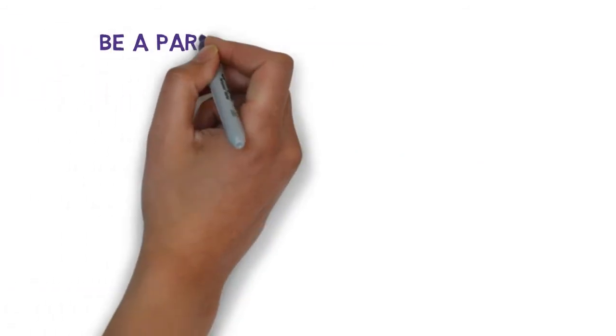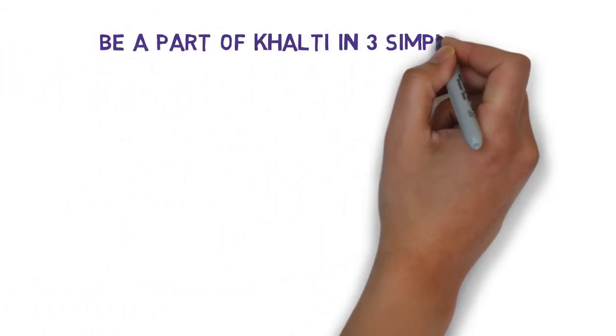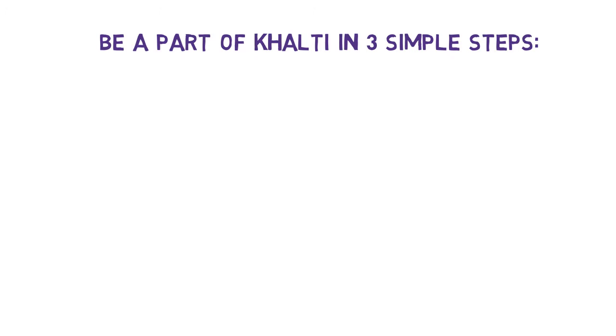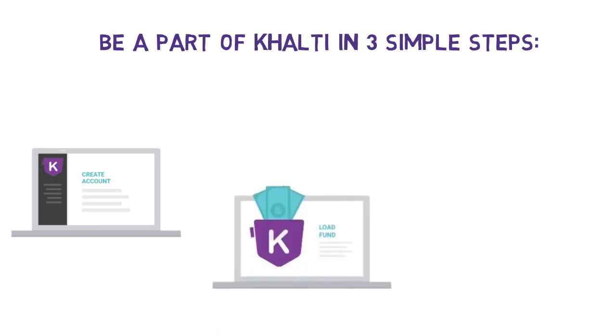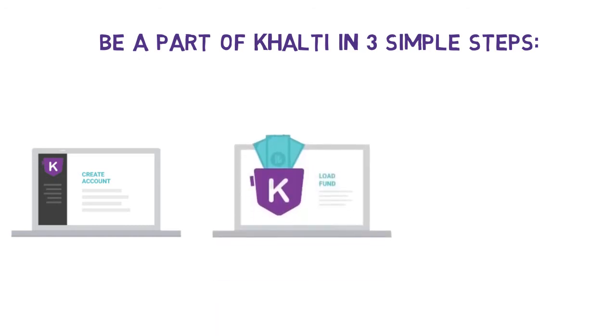Be a part of Khalti in 3 simple steps. Step 1: Sign up to create a Khalti account, verify it, and log in to enjoy the new exciting way of payment. Step 2: Load money into your wallet via e-banking or request funds from your Khalti friends.